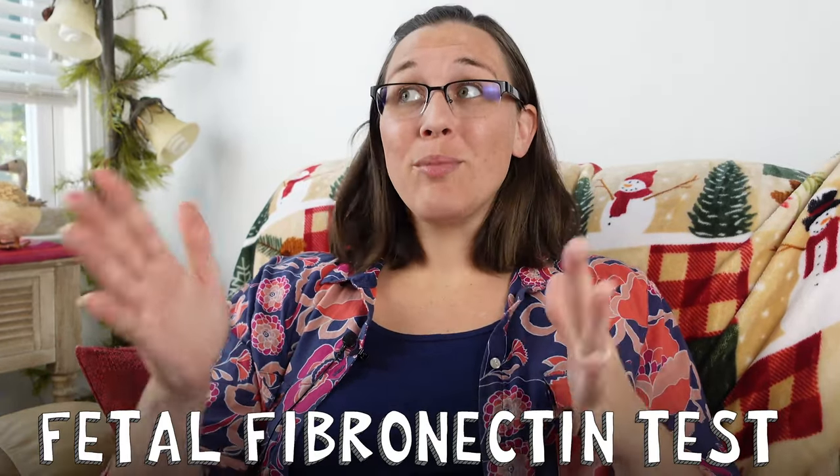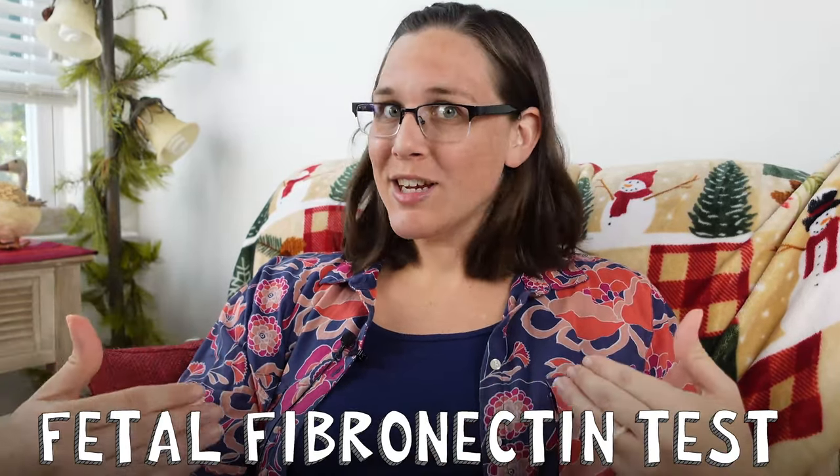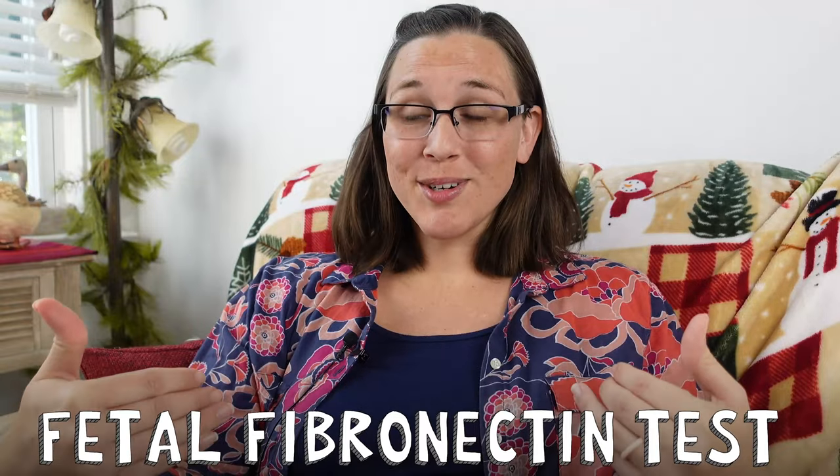Did you know that there's something you can do to determine the odds of you going into labor within the next two weeks? It's called the fetal fibronectin test, and I didn't know about it until just recently either, so I'm here to tell you about it. Welcome to the DeConta channel, where we discuss all things educational and we never duck away from difficult topics.